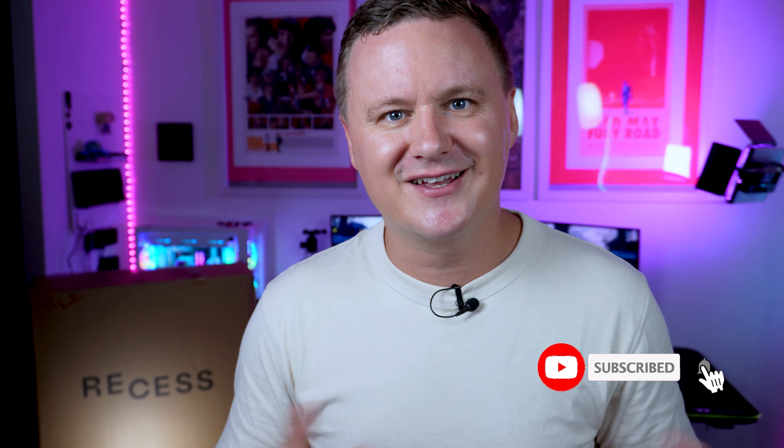Hey guys, welcome back to the channel, happy 2023! I know it's been a little while since I've put up any content, but today we are changing that. Starting off, we have a chair from a company called Recess — they're based in Sydney where I am and have been around since 2019 according to their LinkedIn. They reached out via email asking if I'd like to check out one of their ergonomic chairs, which I was happy to say yes to so I could review it for you guys. If you enjoy this content, don't forget to like, get subscribed, and let's begin.